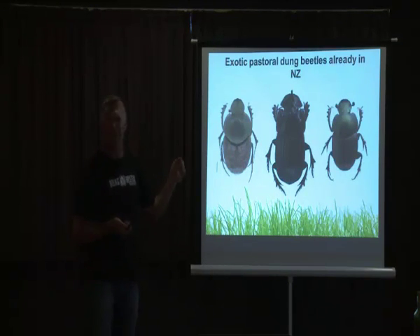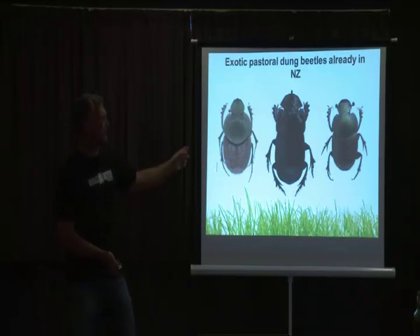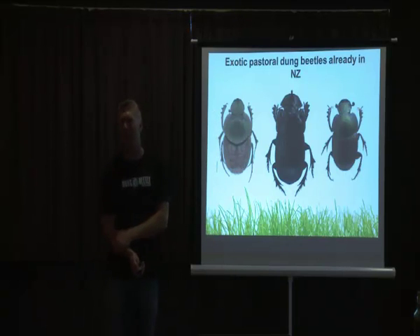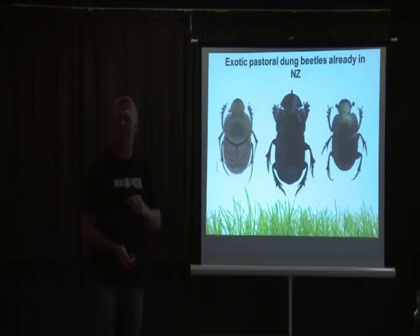These ones here are the true dung-bearing beetles that have been here for quite some time. The middle one is the Mexican dung beetle, which came in deliberately in the 60s — we brought it in from Samoa. The two on the outside come from South Australia; they came over with the first stock in the 1870s and are distributed all around the North Island and a little bit of the South Island.